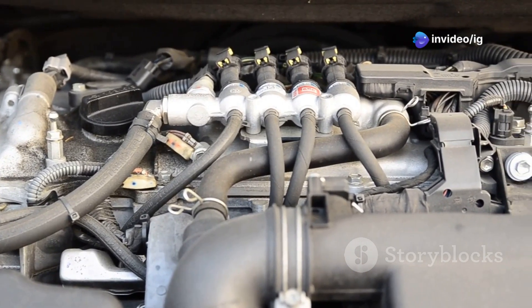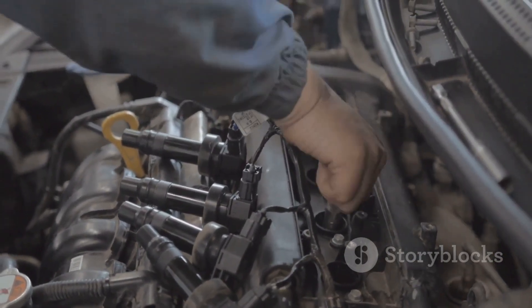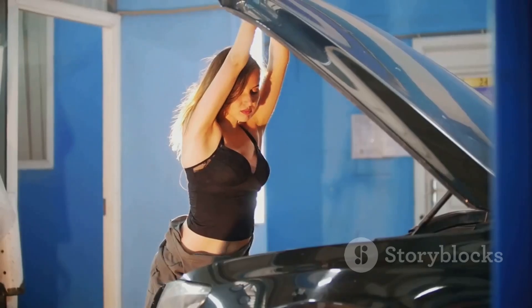P0047 — Turbocharger Boost Control Solenoid A Range/Performance. P0202 — Injector Circuit Malfunction, Cylinder 2. Thanks for watching IG Garage and I'll see you next time.